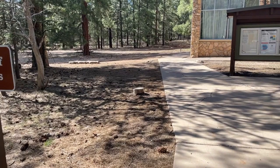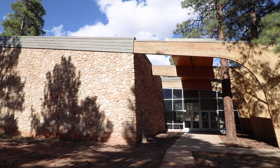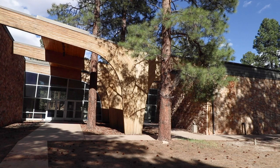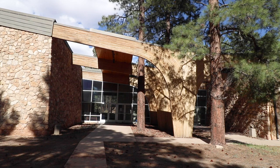We have arrived at the Shrine of the Ages. The idea of an interfaith chapel at the Grand Canyon started as early as 1917, but wasn't actually constructed until 1970. Harold E. Wagoner was contracted as the architect, and the original goal was to have the shrine located next to the rim, but that proved too ambitious, so the shrine was moved next to the local Pioneer Cemetery. In 1975, the National Park took over the building, and it is now used as an educational building in addition to an interfaith chapel.